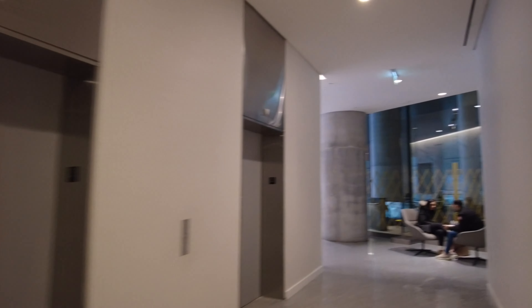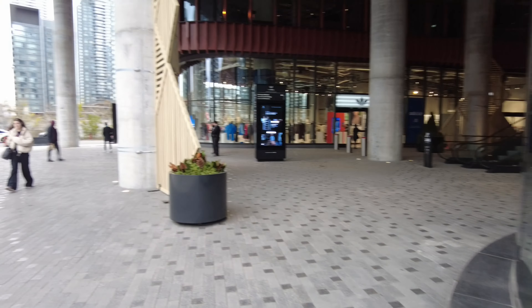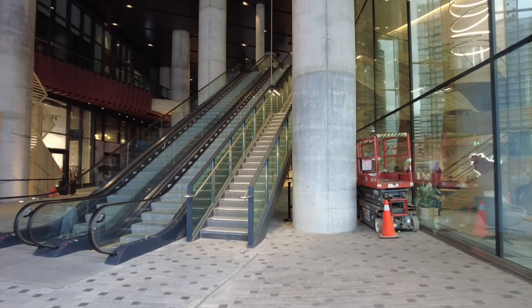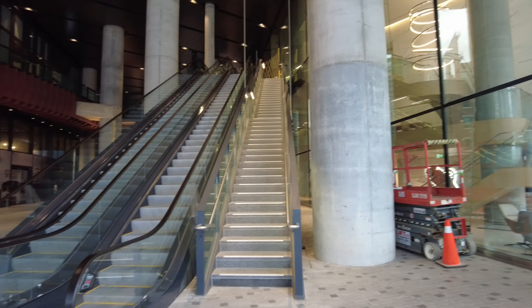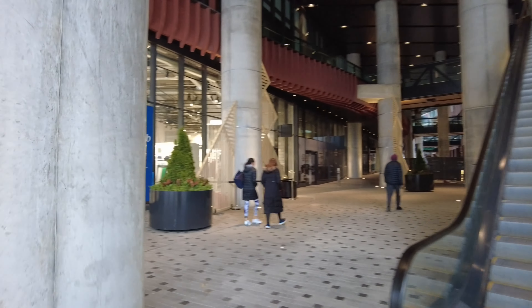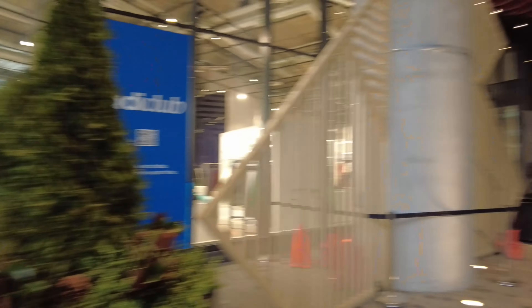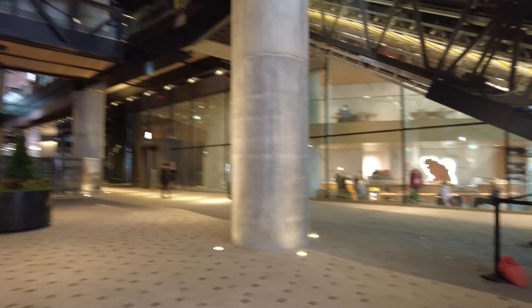There we are looking at the corner of Spadina and Front. No idea where these elevators go. Here you can see it's not opened up yet, and there are escalators right there. This section doesn't look like it's opened up.